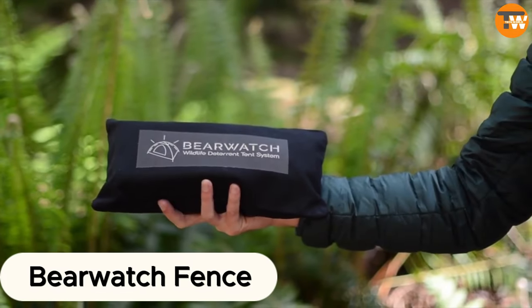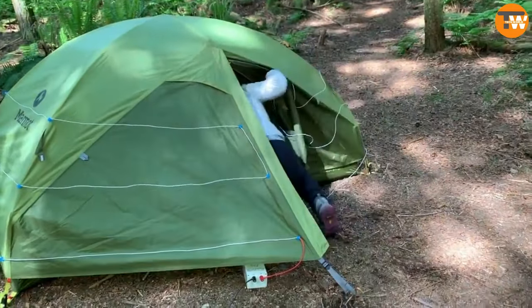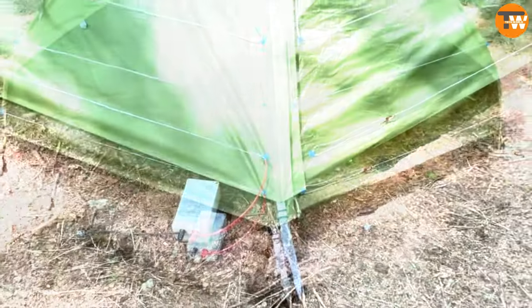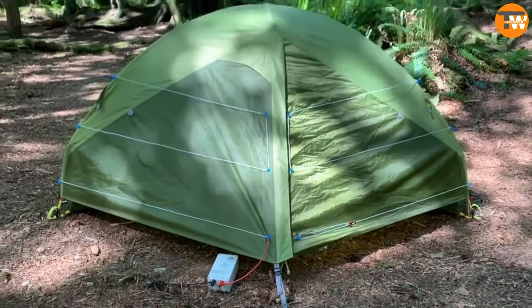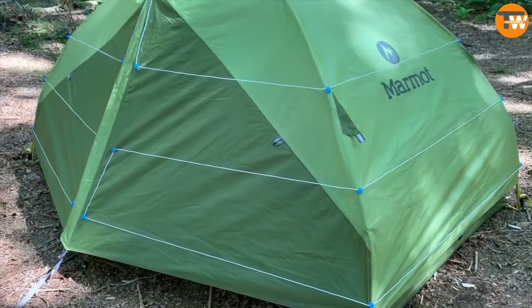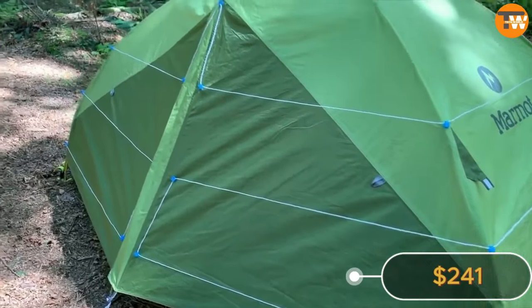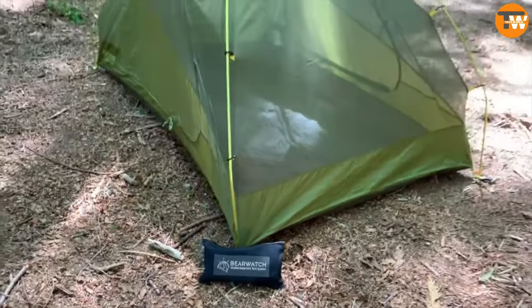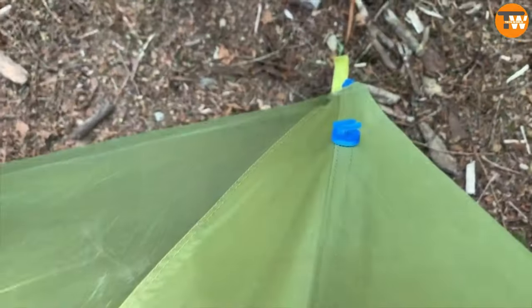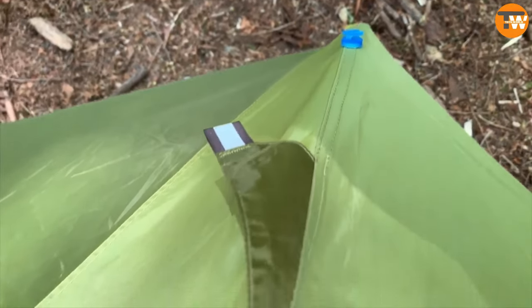Bear Watch Fence. But hold up — what about bears? Can your trusty tent fend off those furry neighbors? Probably not. But fear not, fellow camper, because there's a nifty Canadian invention that's got your back. For a mere $241, you can nab an electric fence tailor-made for camping. It's like the ones farmers and beekeepers use, but way more portable and light.